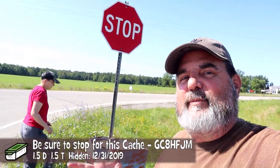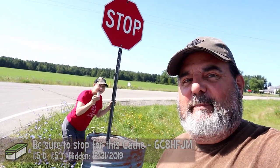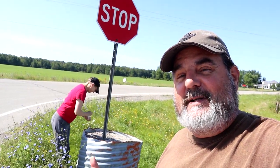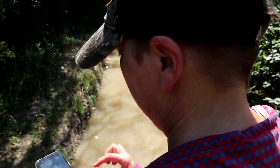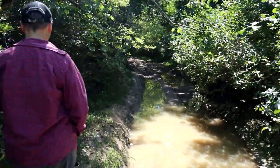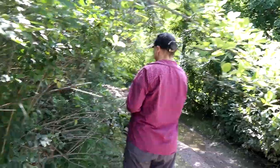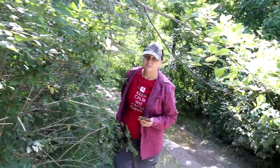Just like clickbait, I'm pretty sure that we fell for this one because the name of this cache is called Be Sure to Stop for This Cache. I was expecting something kind of exciting. Oh, I see it. Well, I'm pretty sure. Check this out.